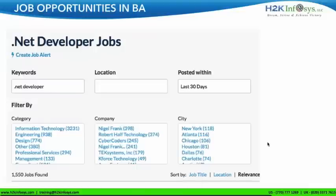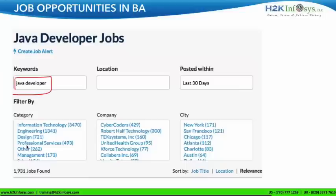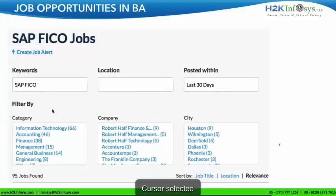I'd like to give you a job comparison between BA jobs and other jobs in IT. You can do this yourself on any job portal like Monster, Dice, or CareerBuilder. When I searched for .NET jobs, I found 1,550 jobs. When I searched for Java developer jobs, I found 1,900 jobs. When I searched for SAP, I found only 95 jobs. When I searched for business analyst jobs, the number of jobs I found was 10,427.